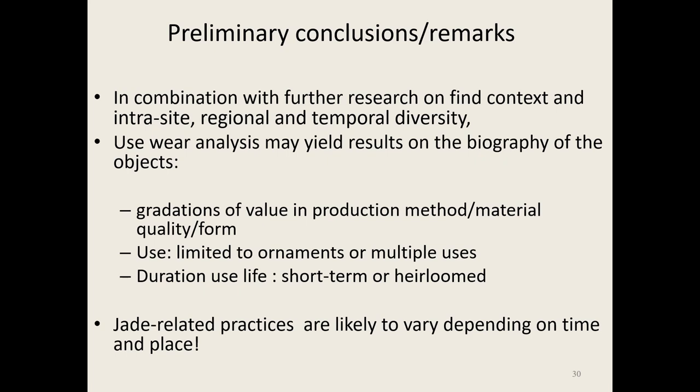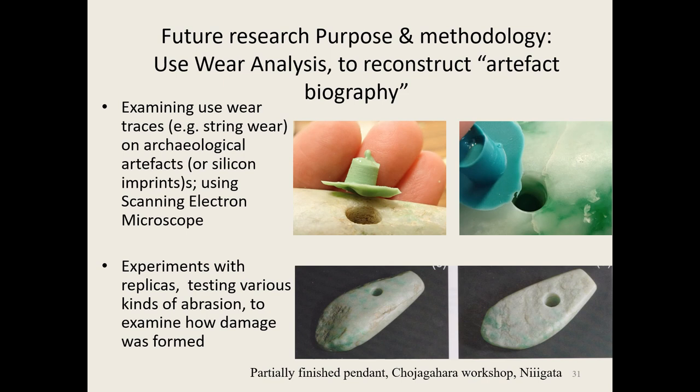I want to investigate through use-wear analysis the gradations of value and whether there's regional variability — I think regional and temporal variability are immensely important aspects. Jade is very hard, so to what extent can I see use-wear traces? I can see some rings on the silicon impression indicating the drilling technique — a trace that remains. But a really beautiful jade doesn't have those rings. Is that because it was used over such a long time that the drill holes were erased? Or is it just the technology of how they made them? These are the questions I'm dealing with. Thank you very much for your attention.